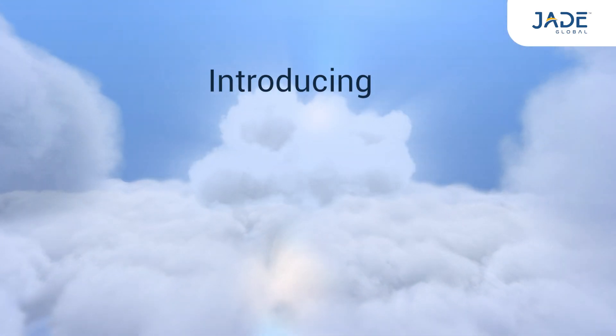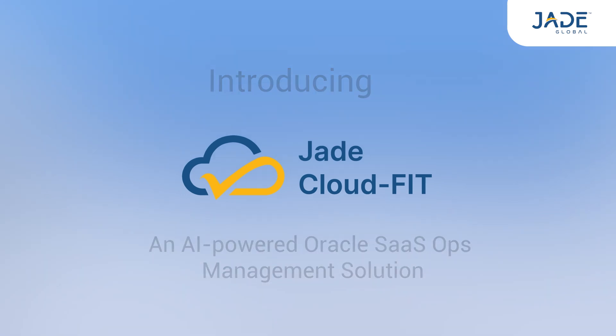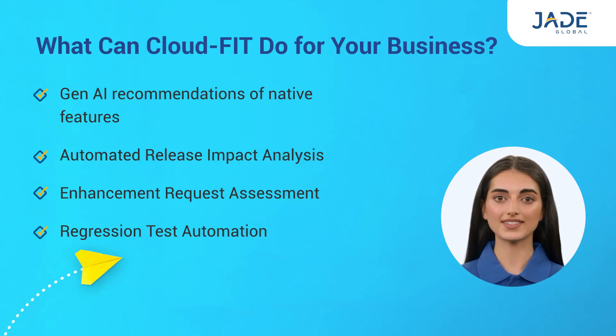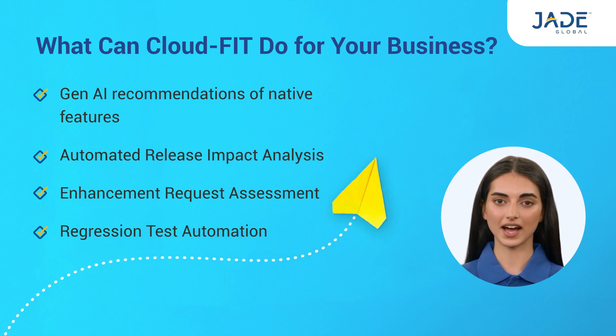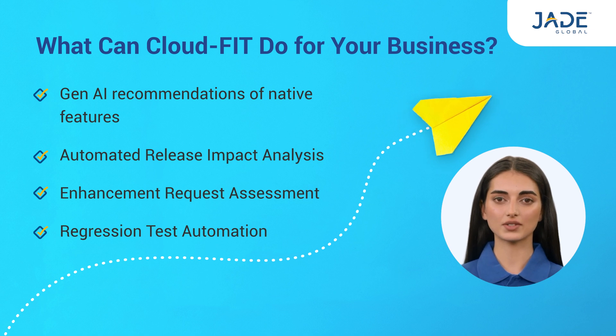Introducing CloudFit, an AI-powered Oracle SaaS Ops management solution built by Oracle partner Jade Global. CloudFit analyzes your existing Oracle SaaS environment and provides you with Gen AI recommendations on which existing features can optimize your Oracle Fusion applications.